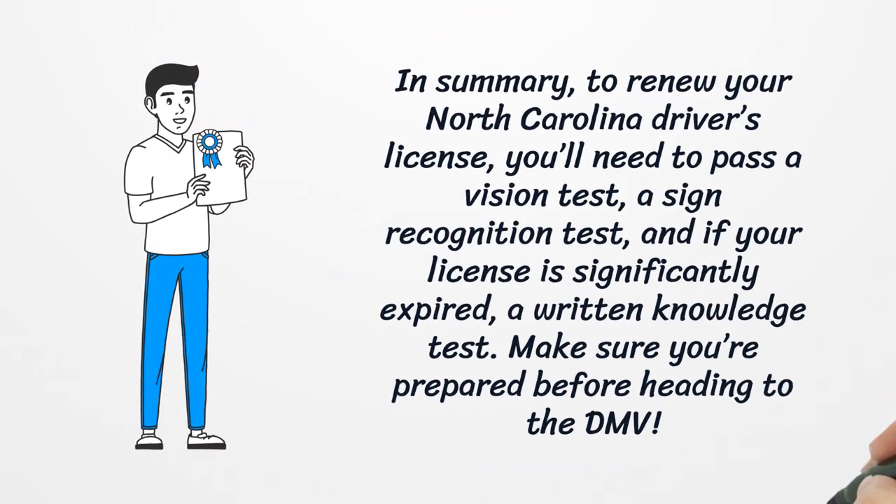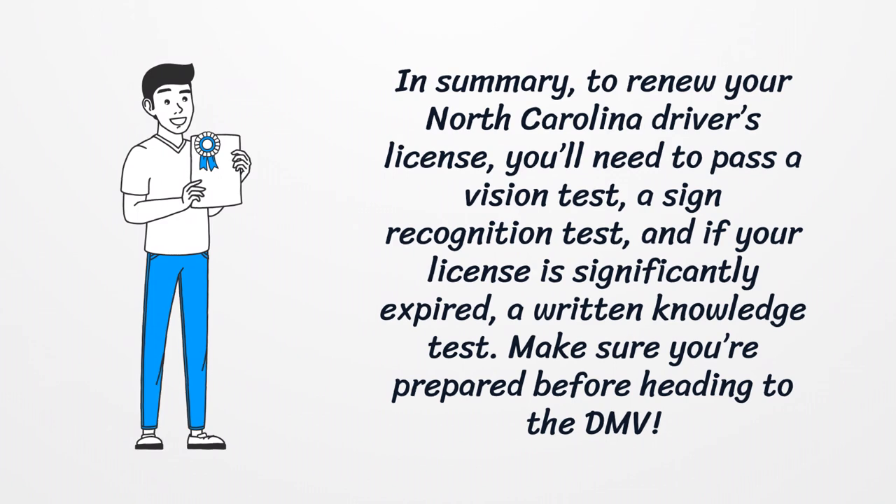In summary, to renew your North Carolina driver's license, you'll need to pass a vision test, a sign recognition test, and if your license is significantly expired, a written knowledge test. Make sure you're prepared before heading to the DMV.